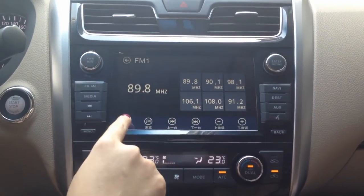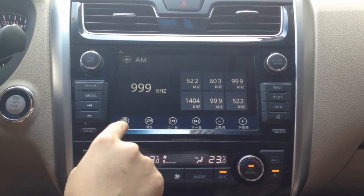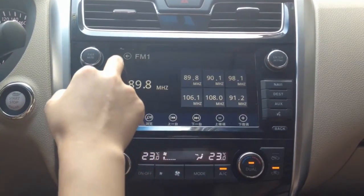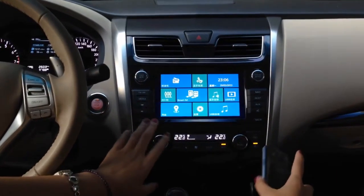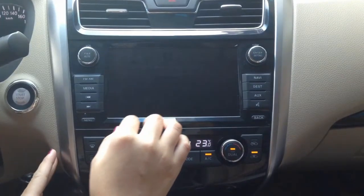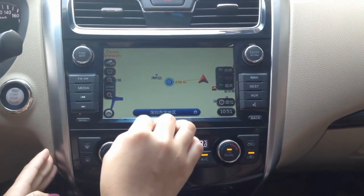Same as other in-car devices, FM and AM radio and local navigation are available here — free and easy to use. If you want other in-car solutions from DA, please contact us. Thank you.